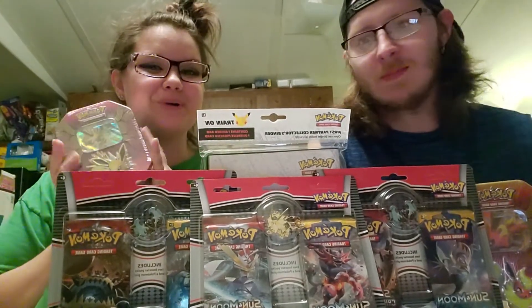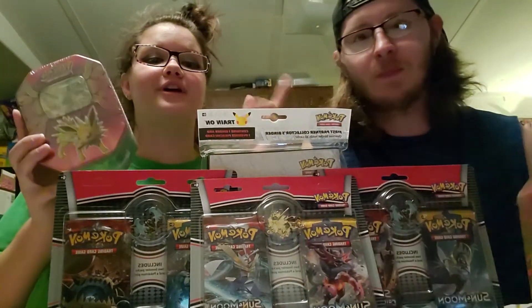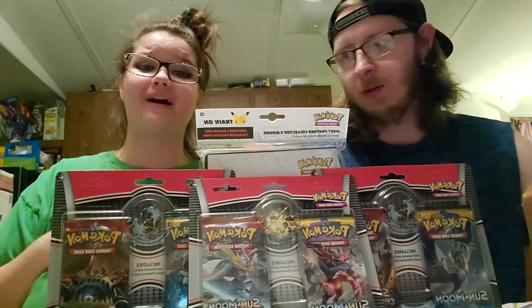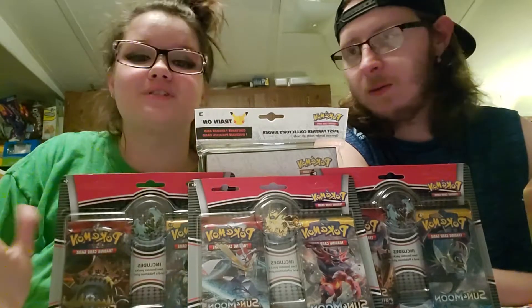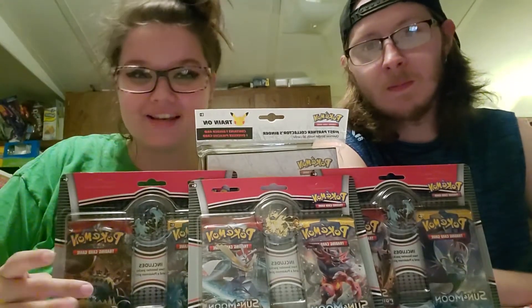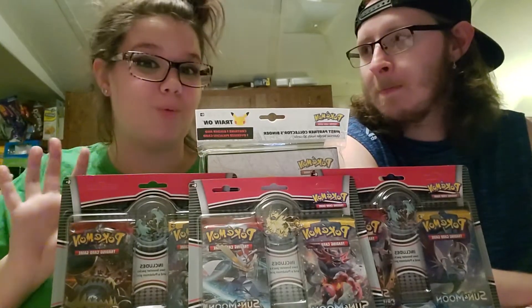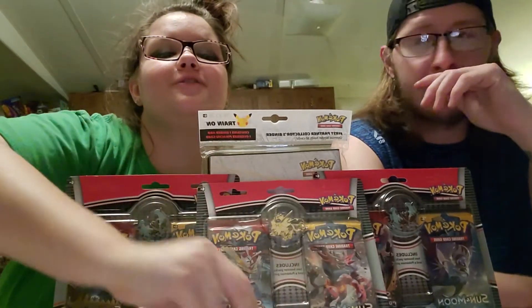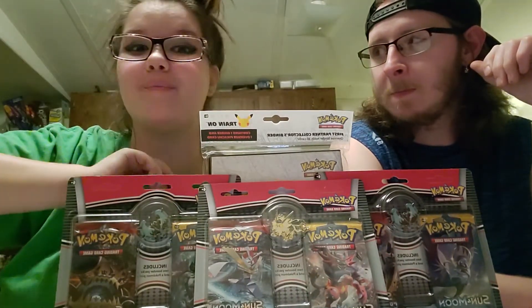We got some more E-Dilution 10s. He got a Flareon, I got a Jolteon. I don't think I've done Flareon yet. I did the Flareon in the last video. I've done Vaporeon and Jolteon. We also have some more of these pin packs — this time we each get to open up one. And on the third pack, we are going to flip the Charizard coin to see who gets to open up what pack.